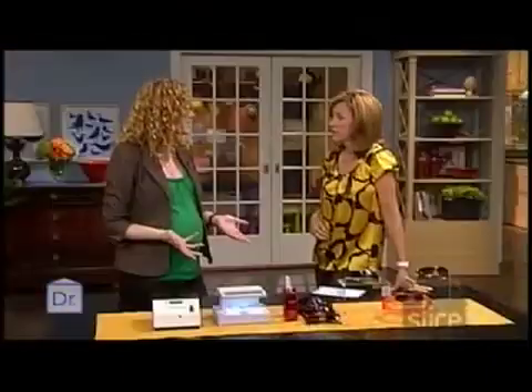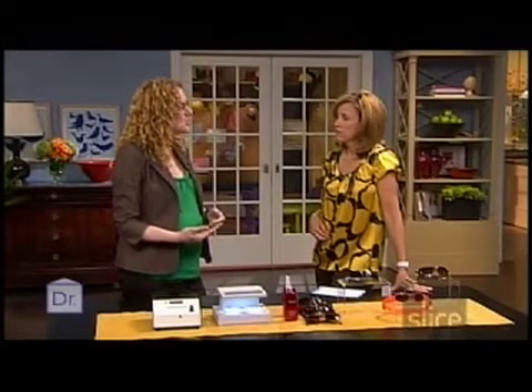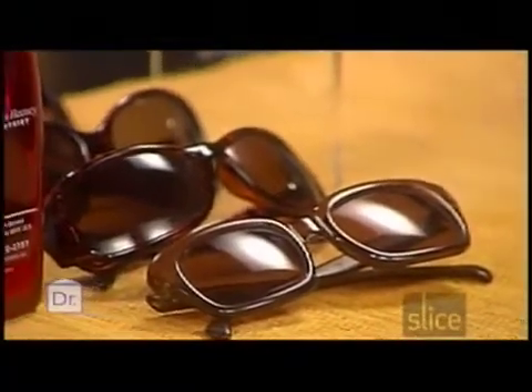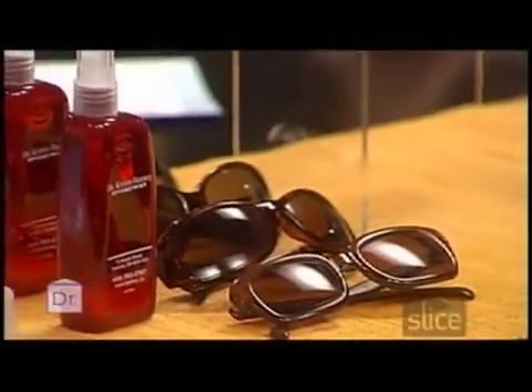Is a darker lens more protection for your eyes? Not necessarily. These clear lenses have 100% UV protection as well. The tint has more to do with your comfort level — when you're outside on a beach or in bright light. Even a lighter tint can still give you full UV protection.